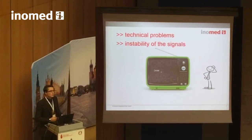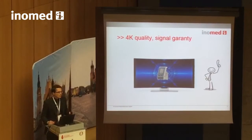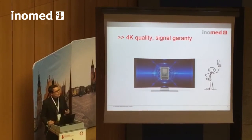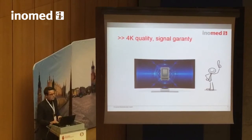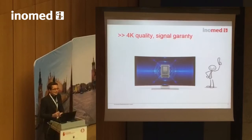It is our strong opinion that with our newest technology, this should not appear anymore. It is our belief that you should also benefit in your professional life from a reliable, high technology — a 4K resolution equivalent.